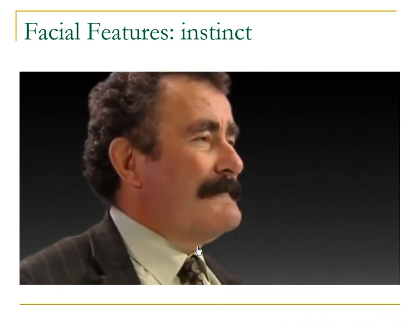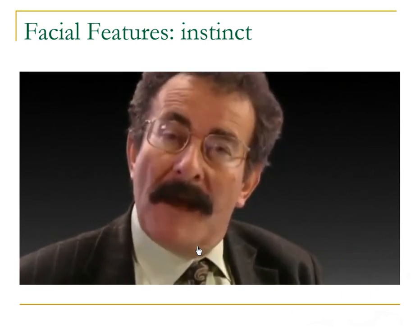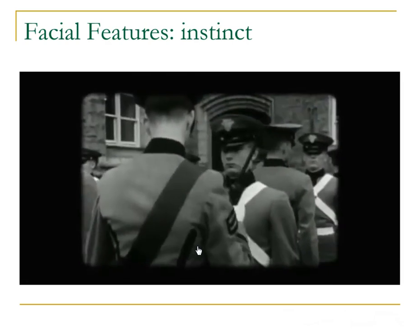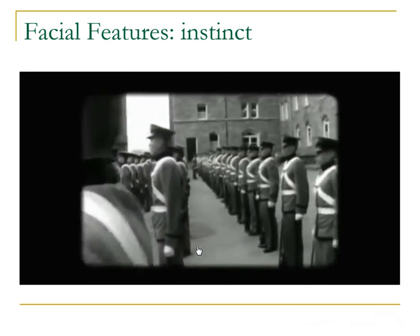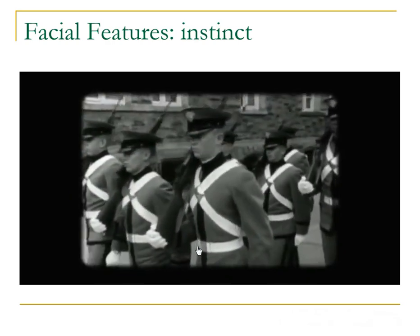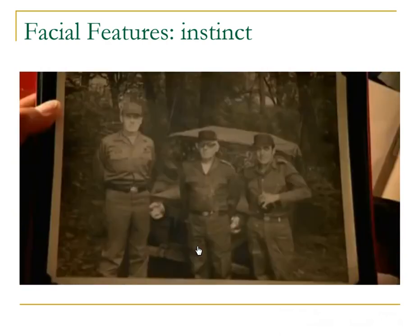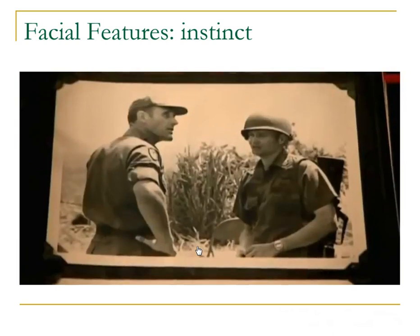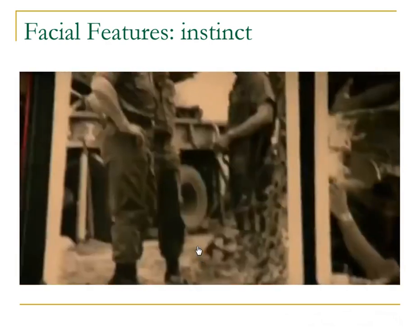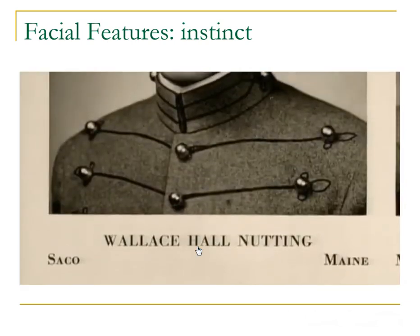So dominant faces send an ancient signal of physical fitness. It takes just a fraction of a second for us to make a judgment about a face — in that split second, we work out not only if we recognize it, but we also determine how dominant it is. Researchers studied cadets from the class of 1950 at the elite American military academy, West Point. They rated their faces for dominance. One of the cadets was Wallace H. Nutting. He went on to fight in both Korea and Vietnam, and today is retired after 35 years of service. He rose to become a four-star general, one of the highest ranks in the US Army. Back in 1950, his face was rated as one of the most dominant of his year.